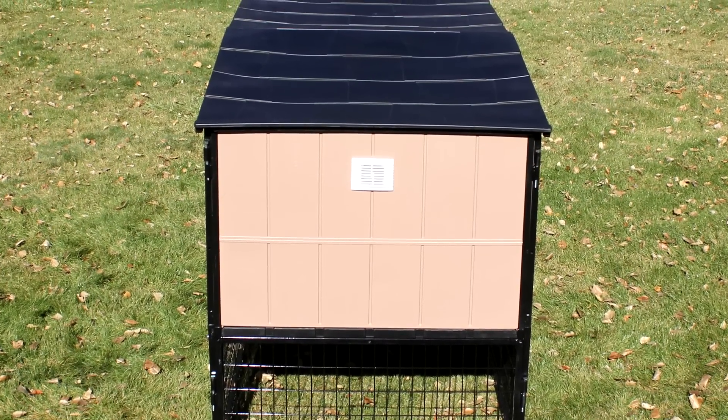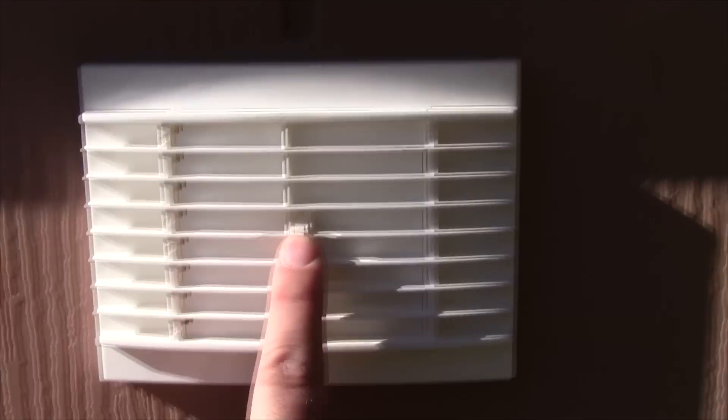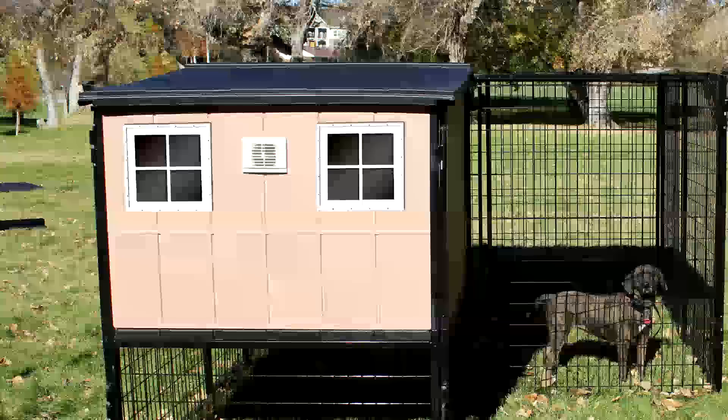There's a vent here that's open or closable, so you can allow a little more air flow or shut it if it's really cold outside. There are also two panels where you can actually install windows to get some more light into the kennel.